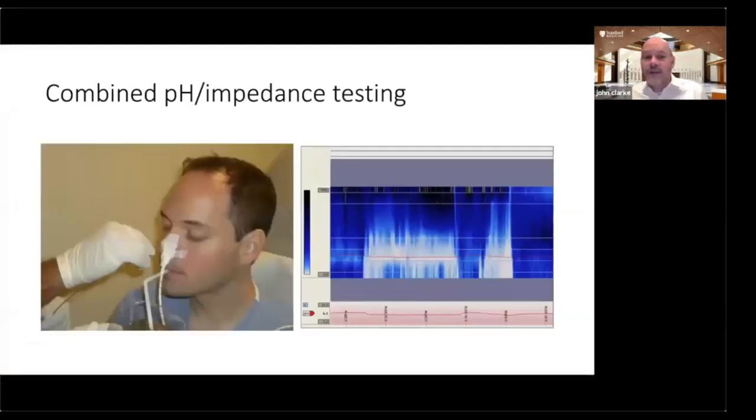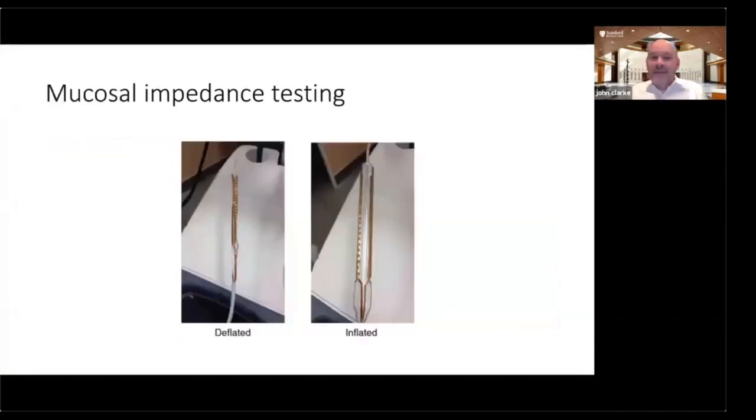Combined pH impedance testing is a little more awkward from the patient standpoint, but it does look at both acid and non-acid fluid. Speaking from personal experience, this is me back in 2006 getting the study done. Finally, there is a new test just FDA approved — mucosal impedance testing — which can be done during endoscopy in real time, looking at the lining of the esophagus. Data suggests findings from this real-time recording may correspond well with 24-hour pH impedance results. This is still a relatively new test and we expect to see more of it in years to come.